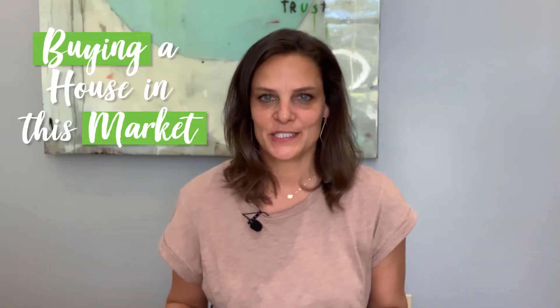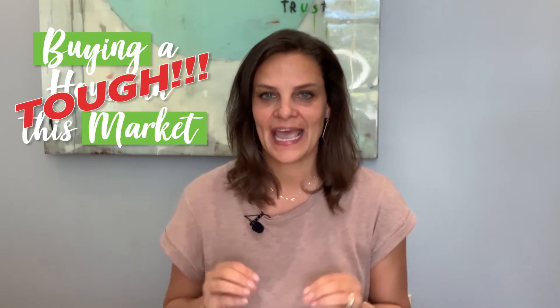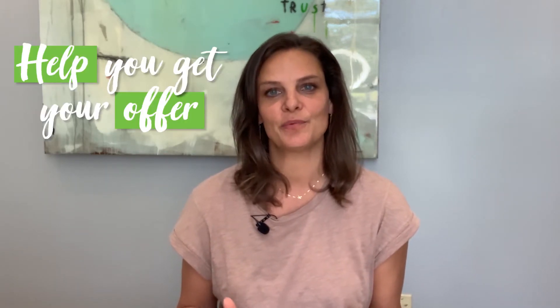Buying a house in this market is tough. Agents are having to get incredibly creative right now in order to help their buyers find a home that they truly love. It is definitely a seller's market, especially here in Destin, Florida. Homes are selling quickly, offers are competitive, and this video is intended to help you get your offer accepted in today's market.